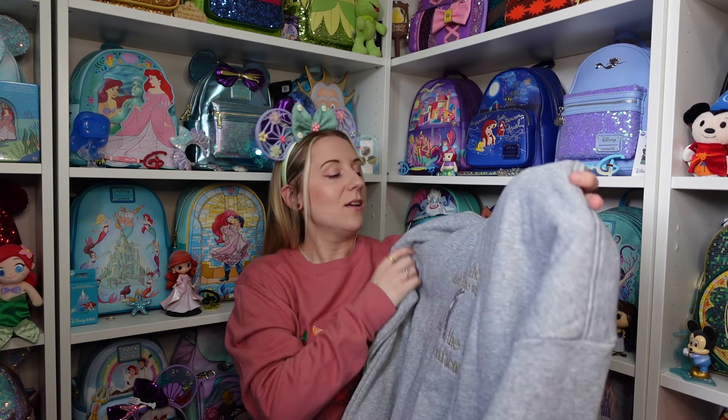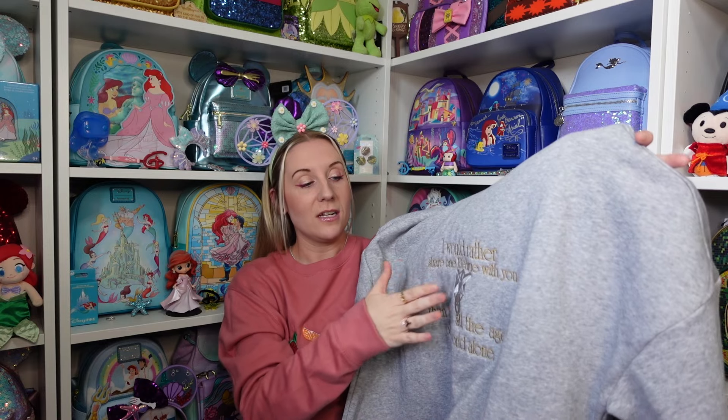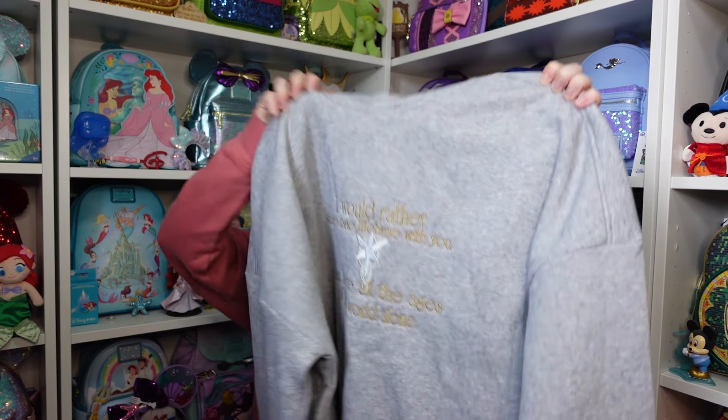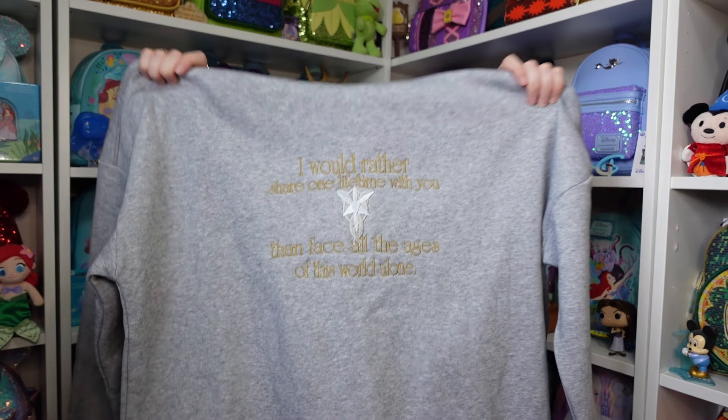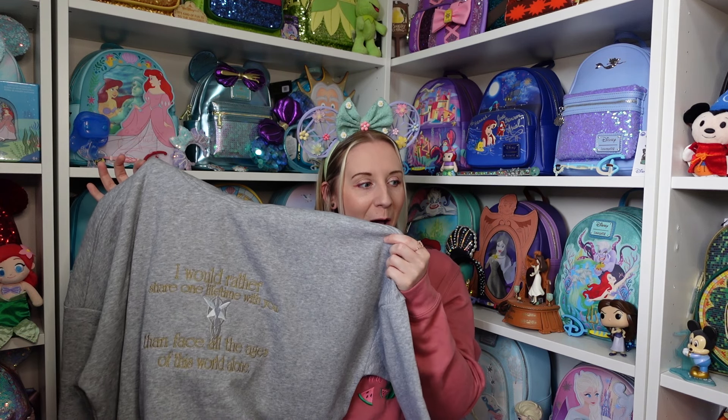I went with Lord of the Rings, and it says 'I would rather share one lifetime with you than face all the ages of this world alone' — with the necklace from Arwen and Aragorn. I actually have that necklace too! I'm thinking I could wear this hoodie to the Wales comic con where Sean Astin is signing the Loungefly bag for Mum — it would be on theme. It was a complete custom — message the seller first before you purchase.